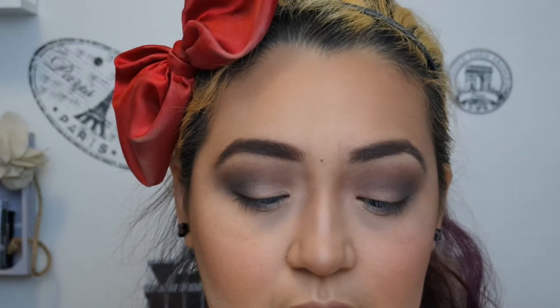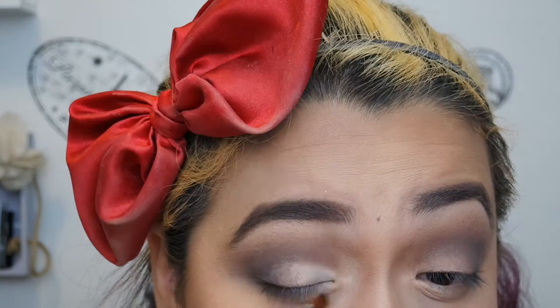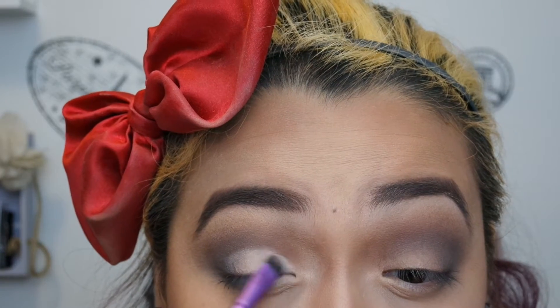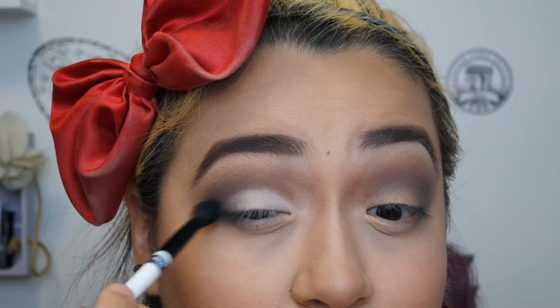I'm going to take some of my Maybelline concealer and a basic eyeshadow brush to clean this up so it'll be a little sharper and the color will actually show up. Then I'm going in with Ivy on top of that concealer, and taking my blending brush I'm going to make sure to blend the white into the outer V.